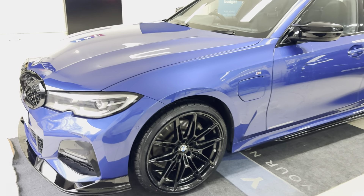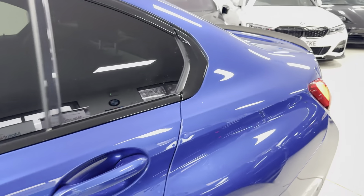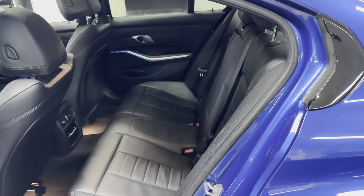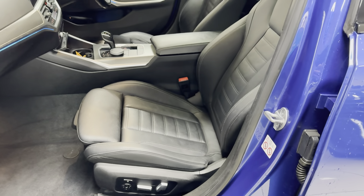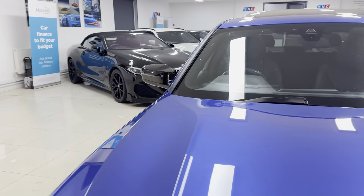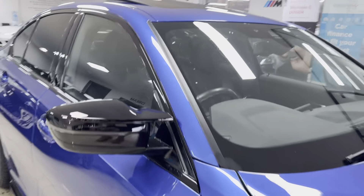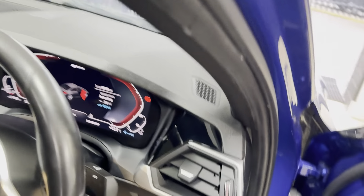It looks really well for the age and mileage of this plug-in hybrid 3 Series. Inside it has got black with grey highlight leather, heated front seats, and you've also got the electric function for those thanks to the premium pack, with memory controls for the driver's side. On to the driver's side, where we can spend a few moments highlighting some of the interior features in more detail — beginning with the multi-function M Sport steering wheel.